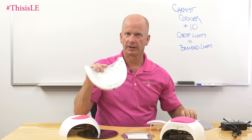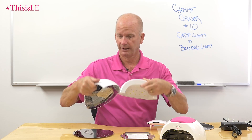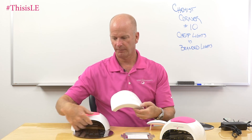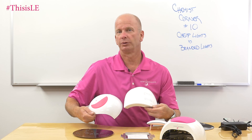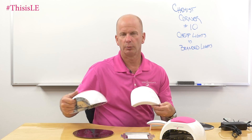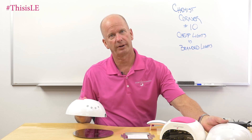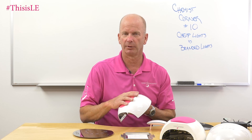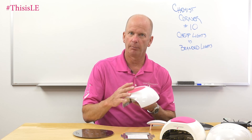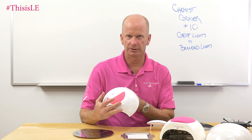When you look at the construction of something like this versus the construction of a branded light, which one would you rather see on your desk? And which one do you think your clients would rather see? What we're looking for in a good light is: the quality of the light, the quality of the build, how well it cures — and we went over that in a previous Chemist Corner.